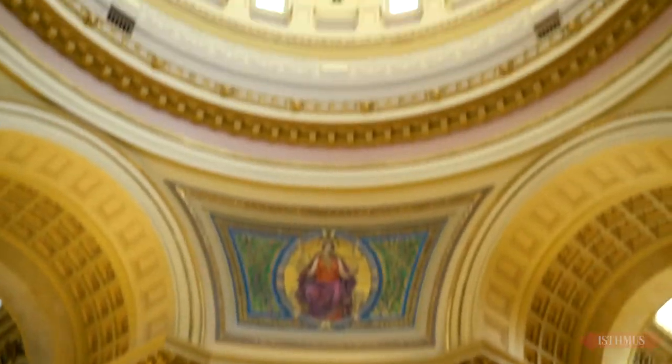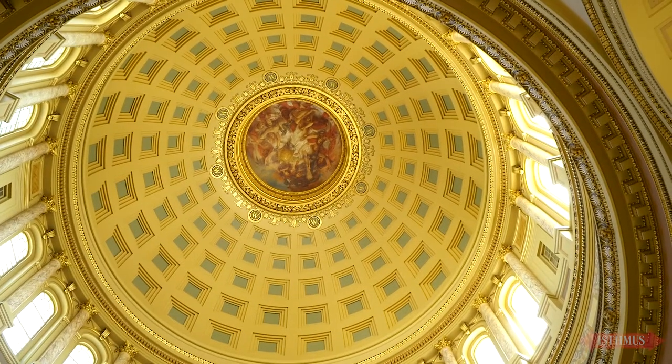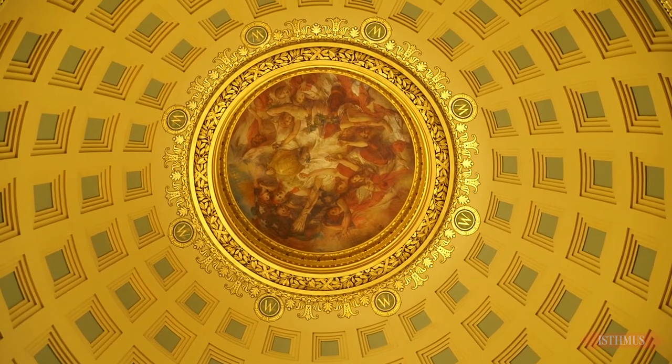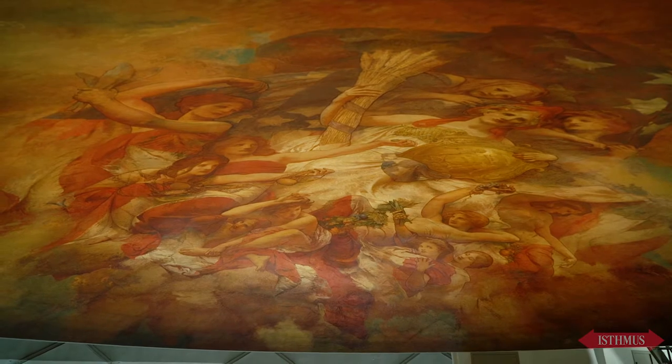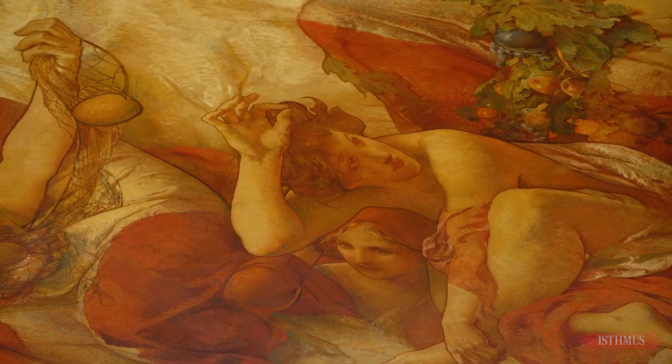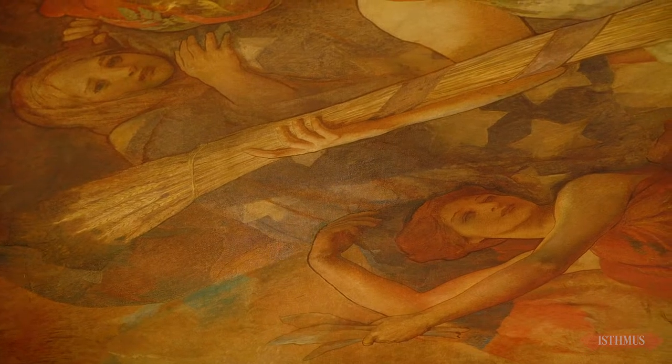A common sight here in the rotunda is that of people looking up. 200 feet above in a false interior dome you see an impossible painting. It was painted by Edwin Holland Blashfield on a gigantic bowl 34 feet in diameter, which gives it an illusion of depth. Up close, because of the bowl's distorted surface, the perspective is forced. It's meant only to be seen from far below.